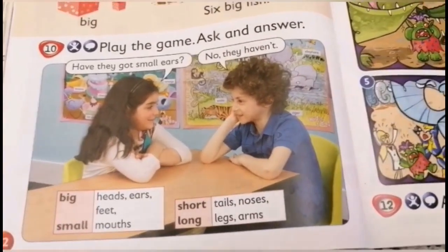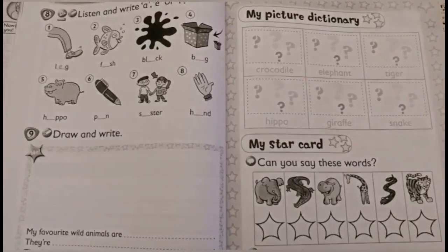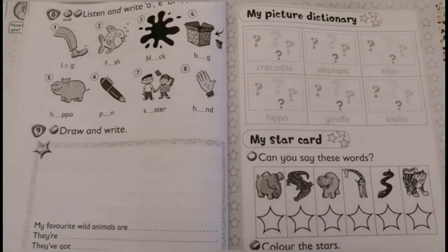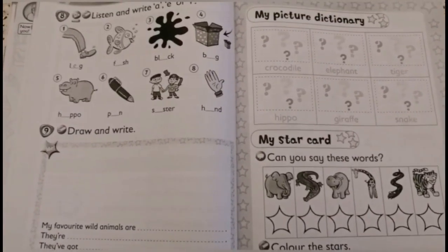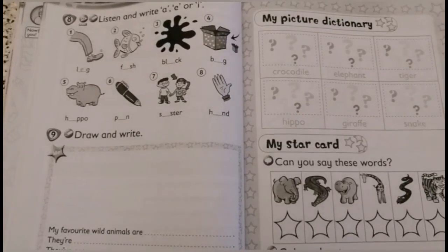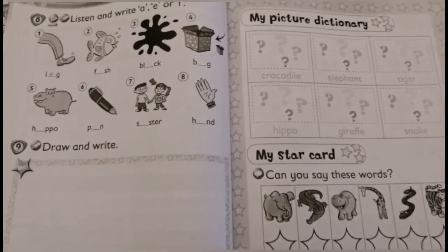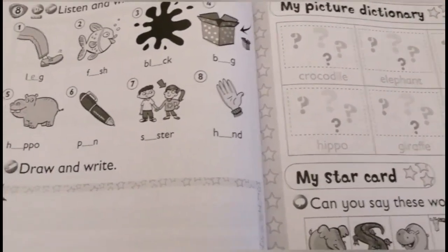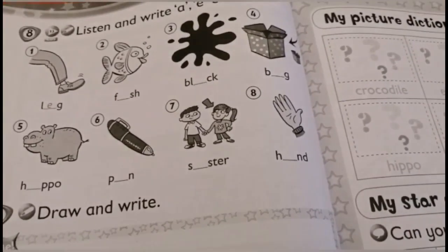Now let's go to the activity book. The exercises that you are going to work are 8 and 9 on page 52, and my picture dictionary on page 53. Now let's go to exercise 8.